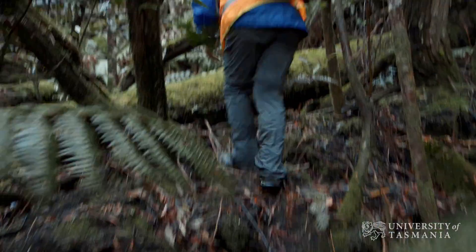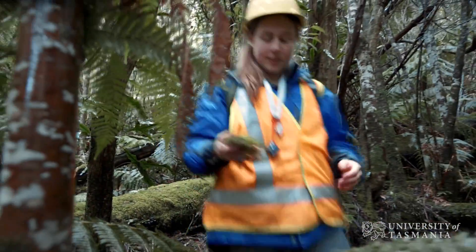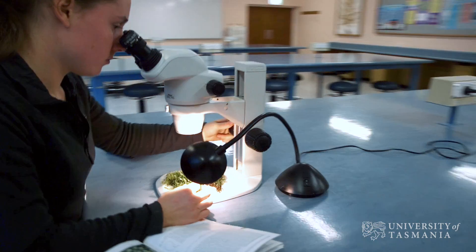We decided to submit it to a journal to be published and they accepted it, so I was pretty excited about that. It's kind of every scientist's dream to publish their work, because that's why you do the work — to add to the science and make it available for other people to use.